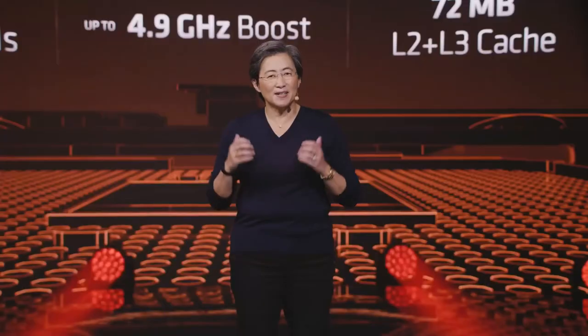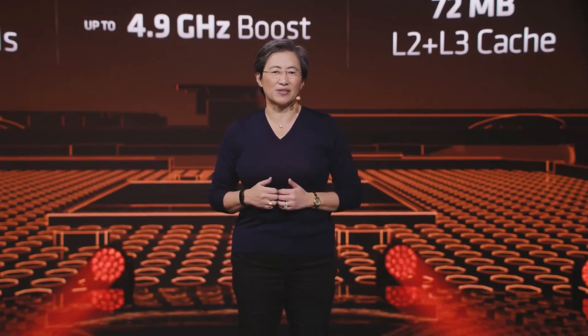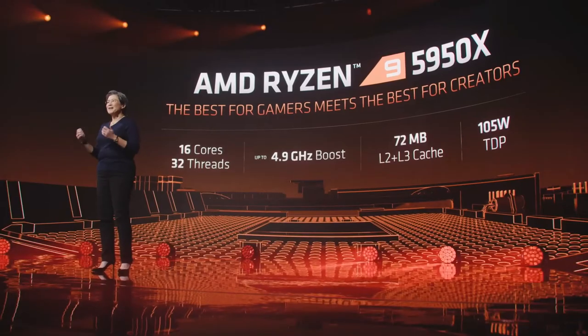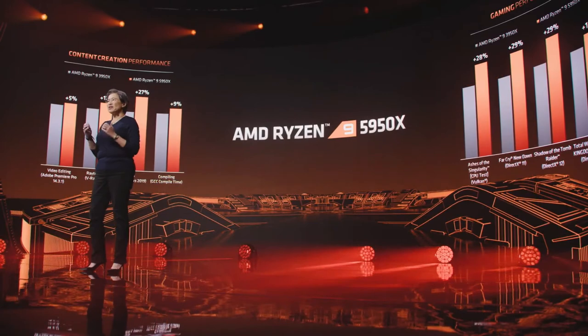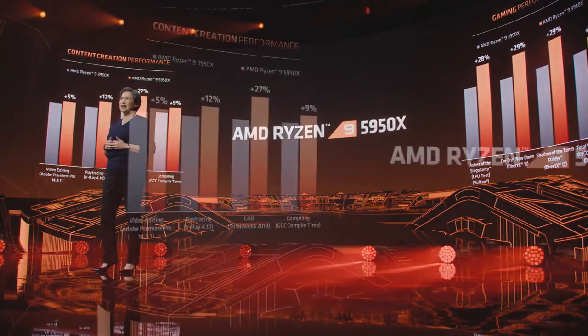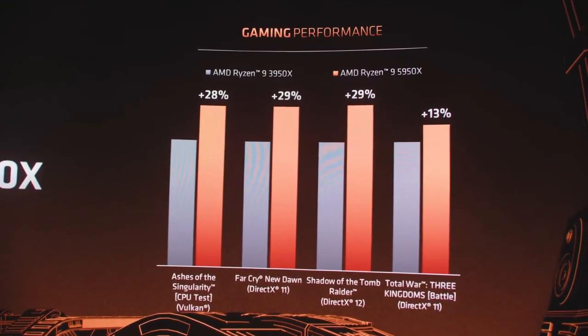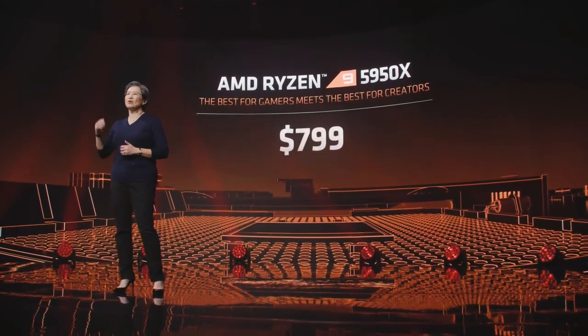It is truly best-in-class in every dimension — best gaming performance meets best processor for content creation, all at 105 watts. Looking at generational uplift from the 3950X to the 5950X, we see up to 27% more performance in CAD workloads, 12% more in rendering, and up to 29% more gaming performance. It delivers the highest single-core and multi-core performance of any gaming processor, priced at $799, available globally on November 5th.